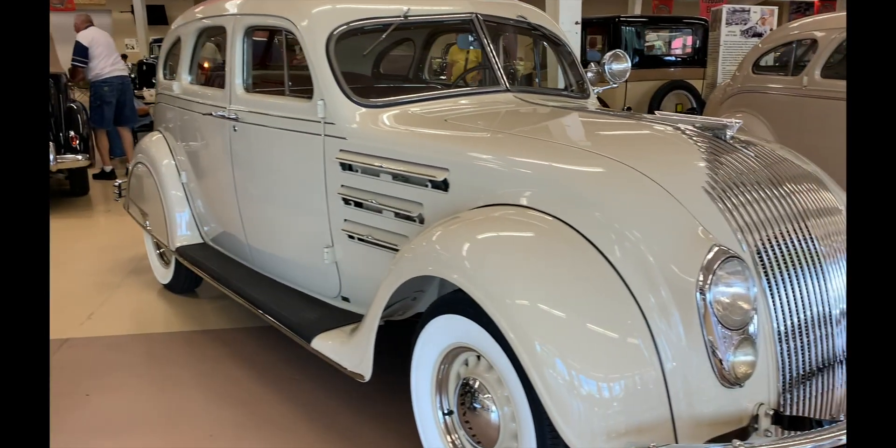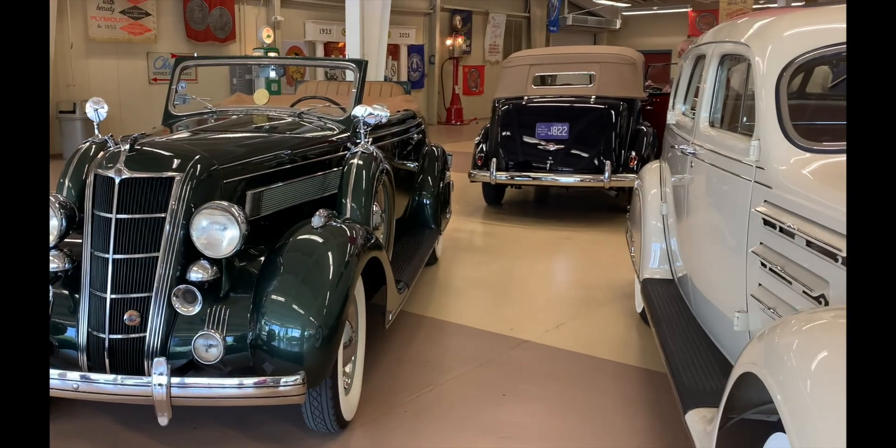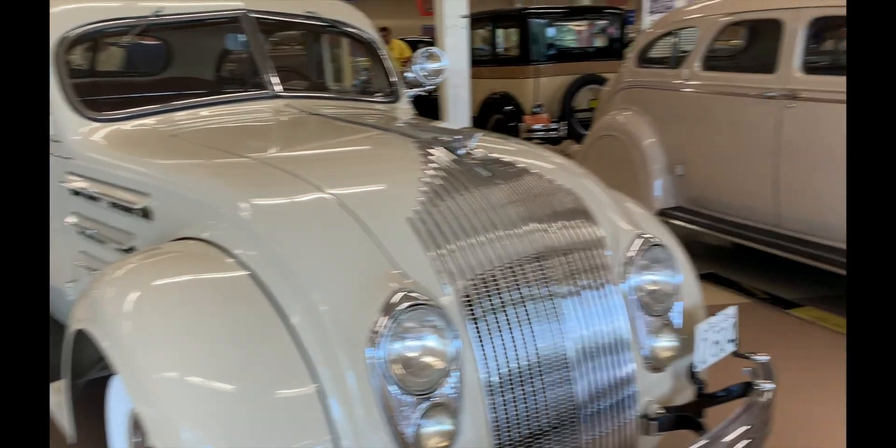Hi, I'm Dave, and I'm here to talk with you about the science of the Airflow, which was, in fact, the first modern car and the first car totally based on science.